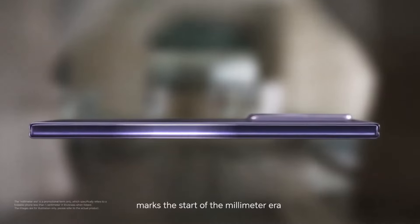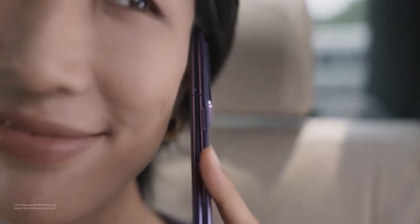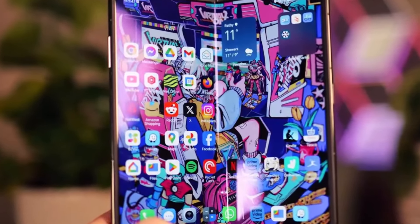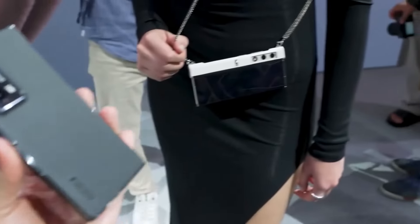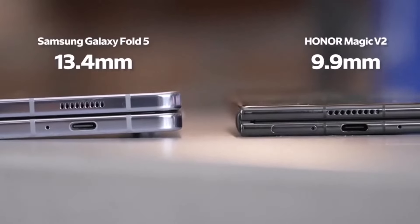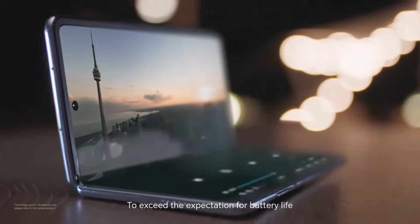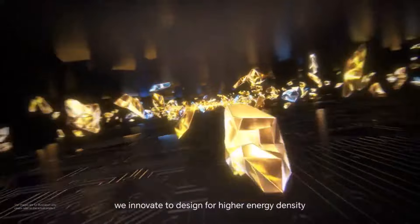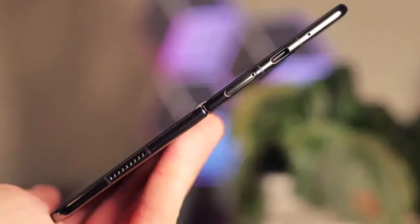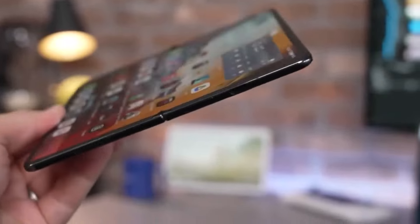Number three: Honor Magic V2. The Magic V2 stands out as the best folding phone in terms of design, boasting a lightweight build at just 231 grams and a slim profile of 9.9mm when folded — making it feel more like a regular smartphone in your pocket. It features two impressive 120Hz OLED displays (6.43-inch outer, 7.92-inch inner) and capable cameras, powered by the Snapdragon 8 Gen 2 chipset.